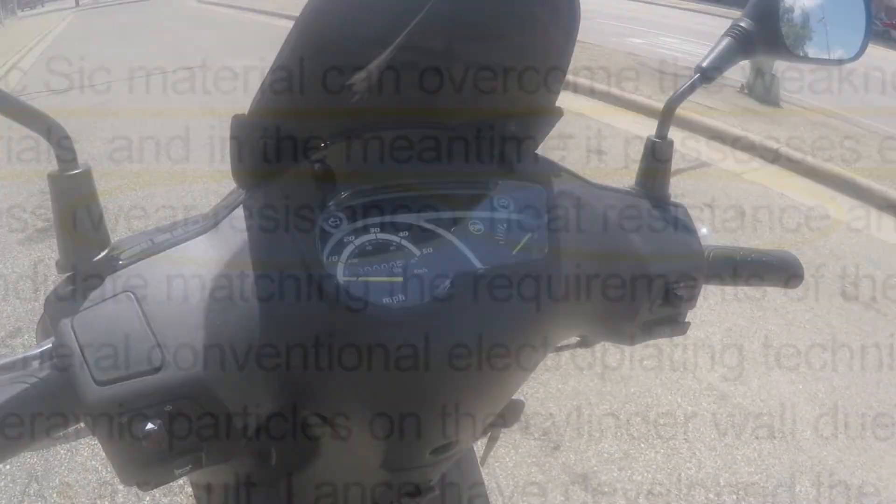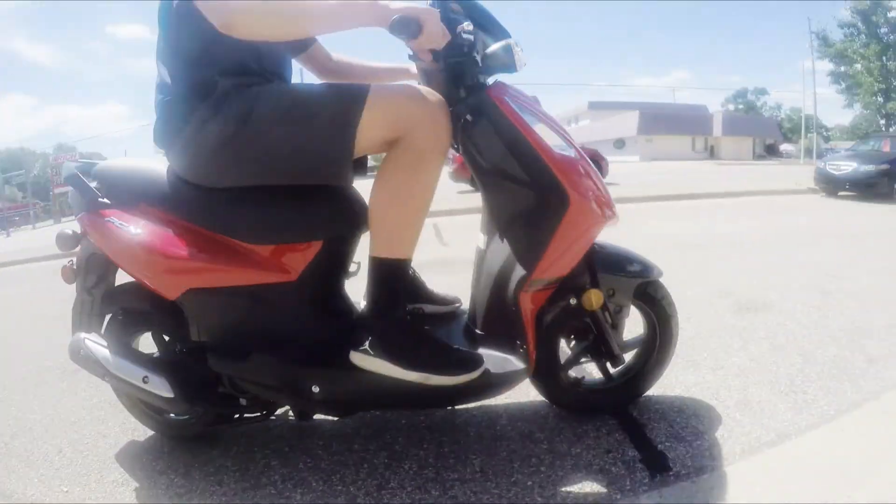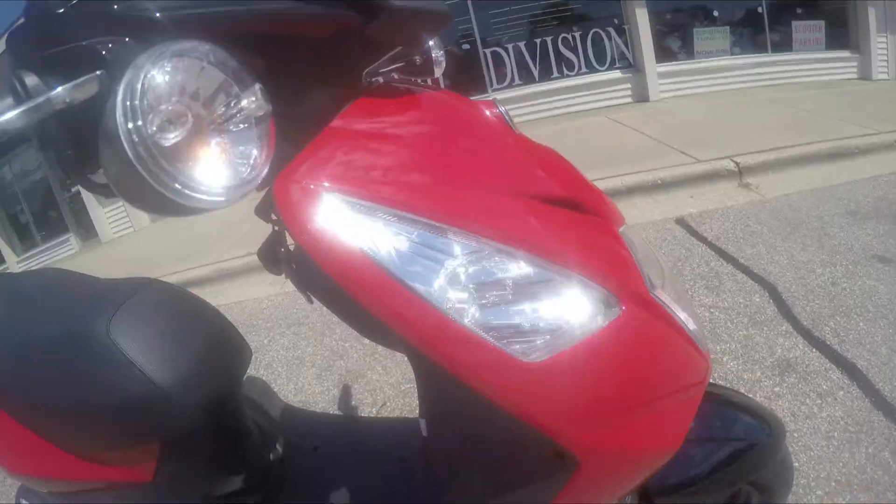With its custom wide handlebars, smooth handling, comfortable seating, and sharp crisp lines, the PCH will have heads turning.